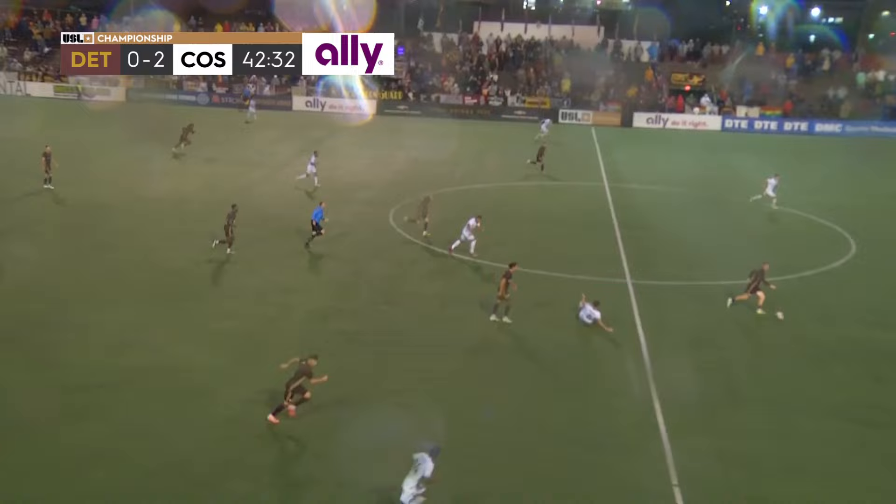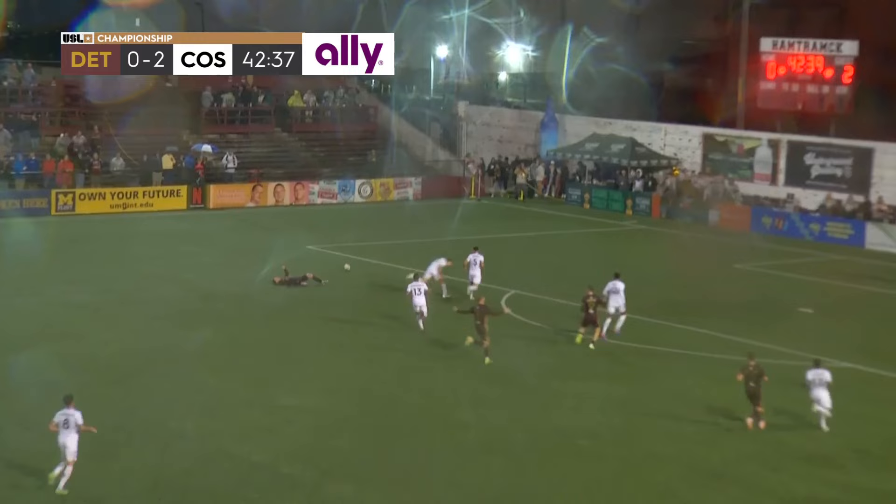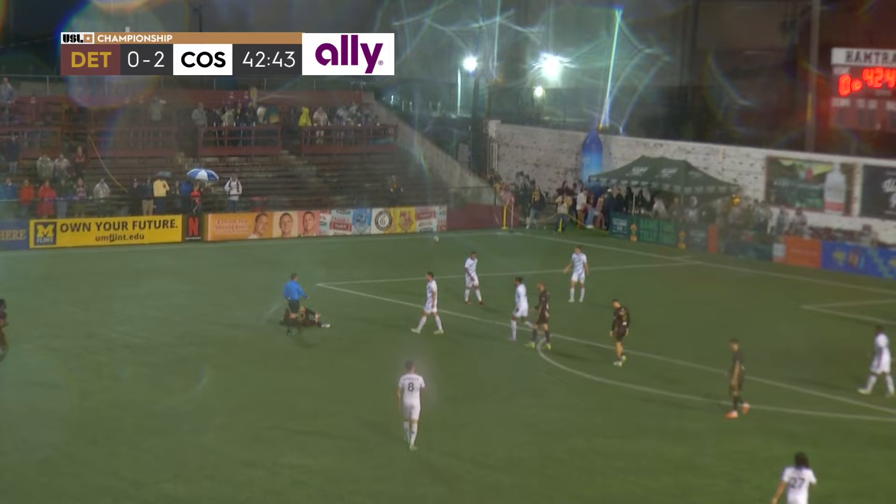Colorado Springs works the ball touchline to touchline, constantly shifting the field of attack. Here's an opportunity if he can go — Morris going 1v2. And a runner taken down from behind with Levi violently.